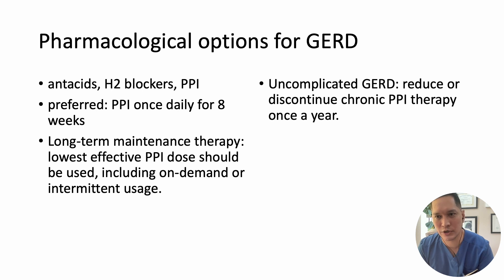Pharmacological approaches to managing GERD encompass antacids, H2 blockers, and PPI therapy. PPI therapy stands as the preferred choice for symptom relief and treatment of erosive esophagitis when prescribed once daily for an eight-week duration. PPI therapy exhibits superior efficacy compared to H2 blockers, regardless of whether erosive esophagitis is present. To optimize effectiveness, PPIs should be taken 30 to 60 minutes before the first meal of the day.